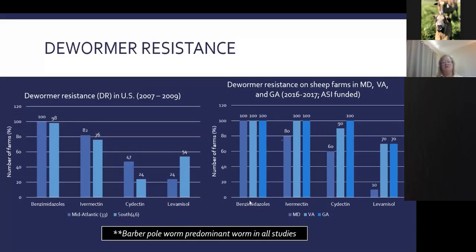Just a few short years later — about 10 years — looking at sheep farms in Maryland, Virginia, and Georgia, we saw resistance of 100% to benzimidazoles, almost 100% for ivermectin drugs, and really high levels of resistance to moxidectin and levamisole in Virginia and Georgia. The more we use the drugs and the worse the worm problem, the more resistance we'll see if we don't manage dewormers properly.